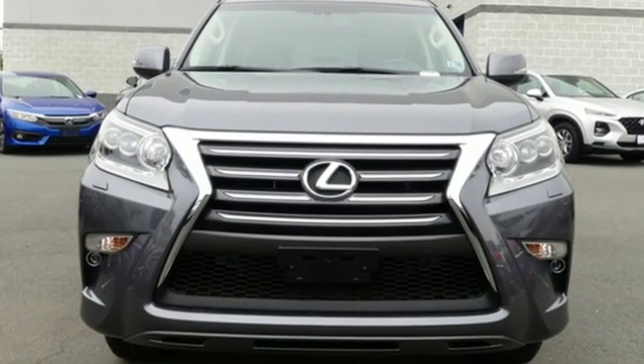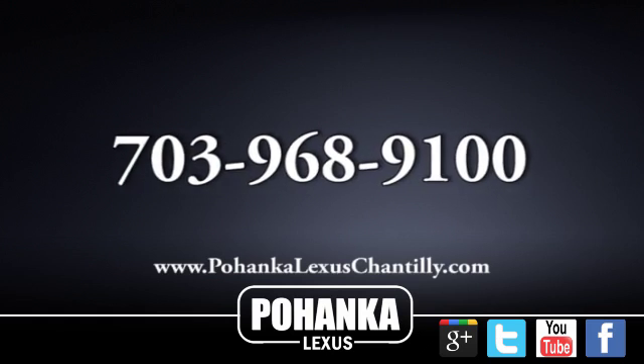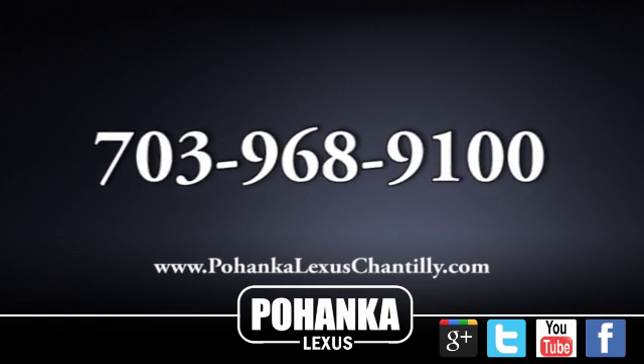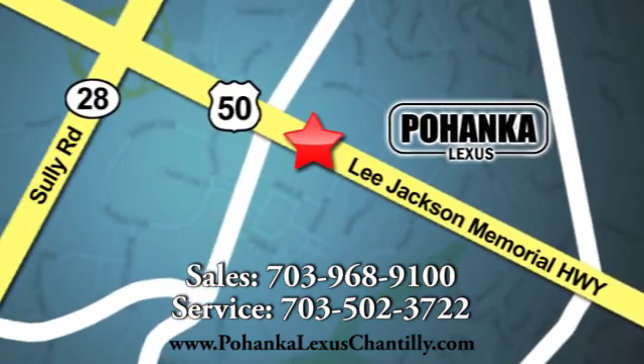Lexus performance in every detail. Hurry in today for a test drive. Call us now for more information on this vehicle or visit today. We're conveniently located at 13909 Lee Jackson Memorial Highway in Chantilly.